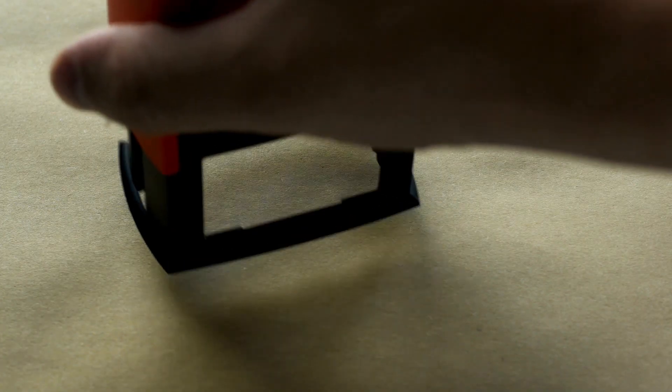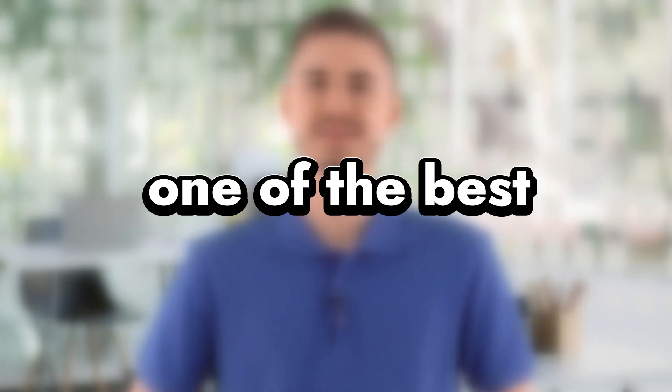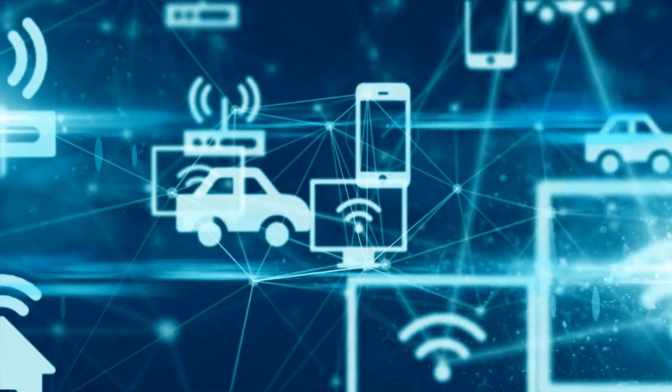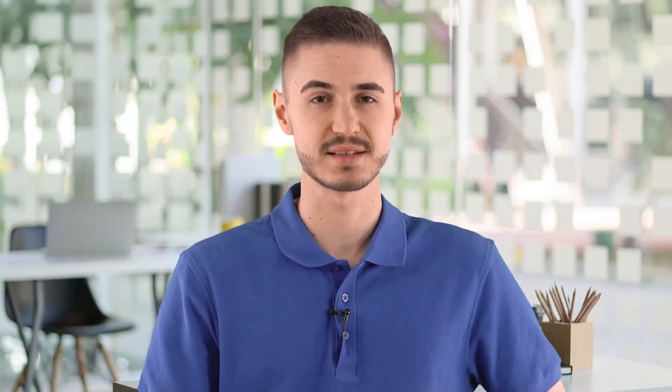In this short video, I will show you a few secrets that few people know about that make it truly one of the best in the best web hosting category. Don't forget to subscribe to the channel and like it. Let's start!